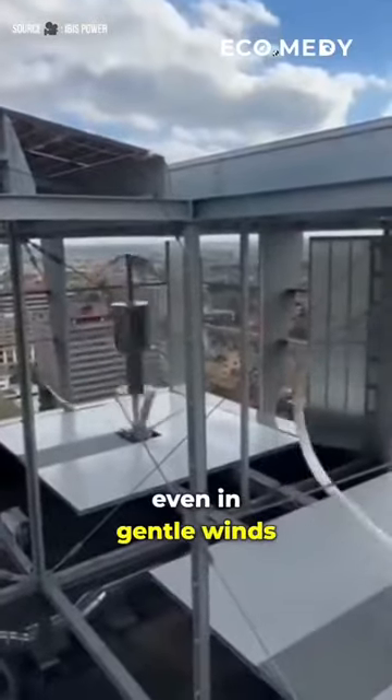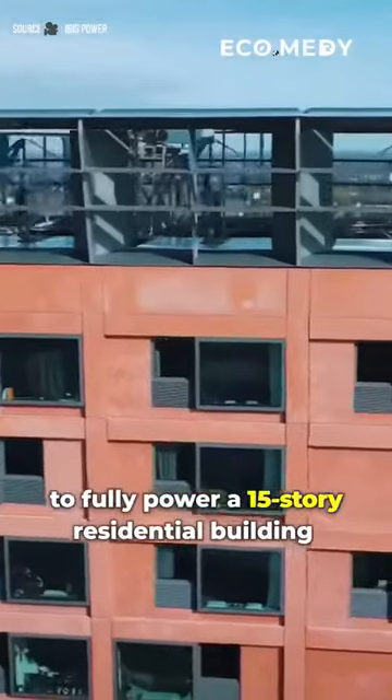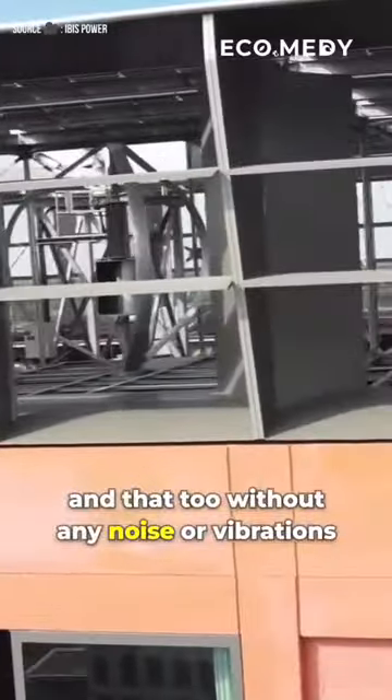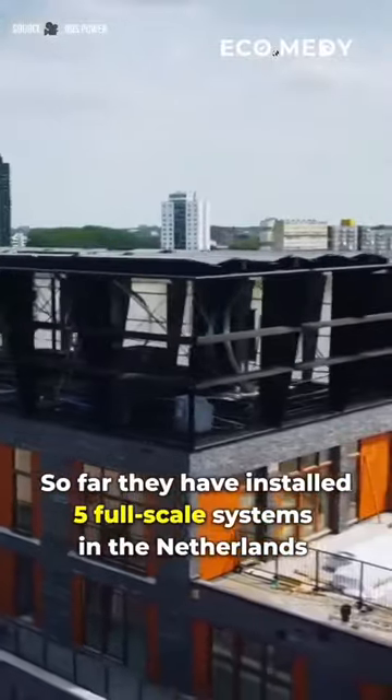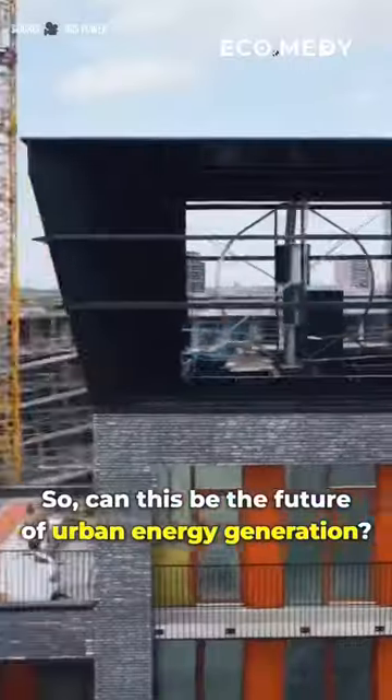The company claims that it can generate enough electricity to fully power a 15-story residential building, and that too without any noise or vibrations. So far, they have installed 5 full-scale systems in the Netherlands and are receiving positive feedback.